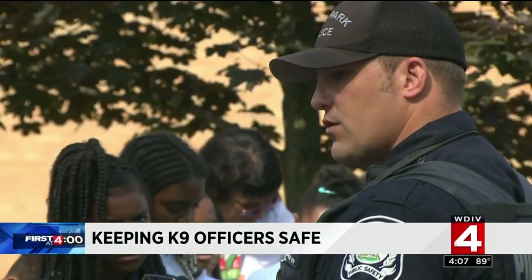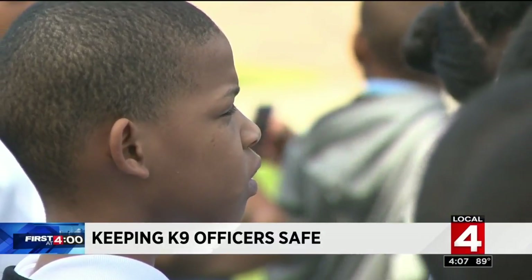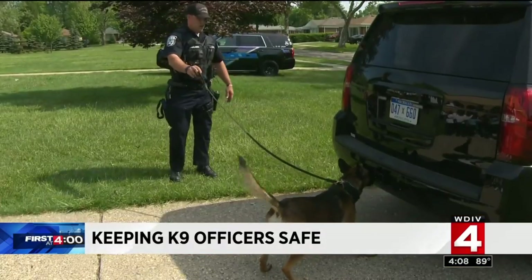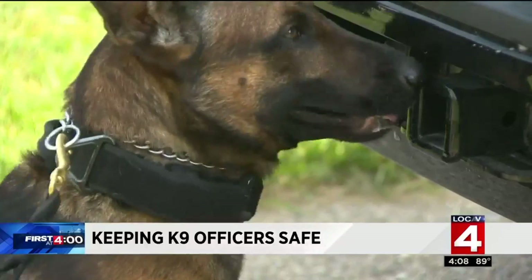Any canine officer will tell you there are two main parts of their job: helping to keep their community safe and putting smiles on the younger faces in their communities. Officer Mike Hodakowski has been partnered with Mace for close to a year — he is Oak Park's first ever canine.